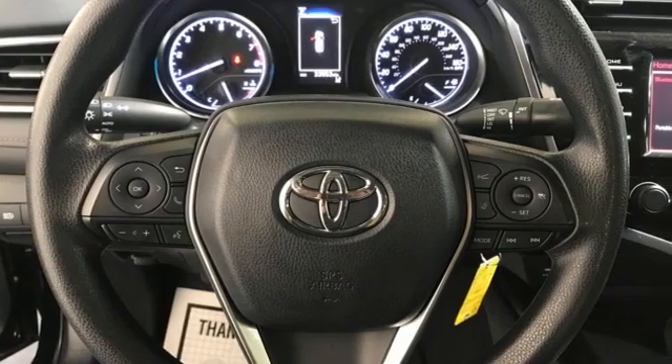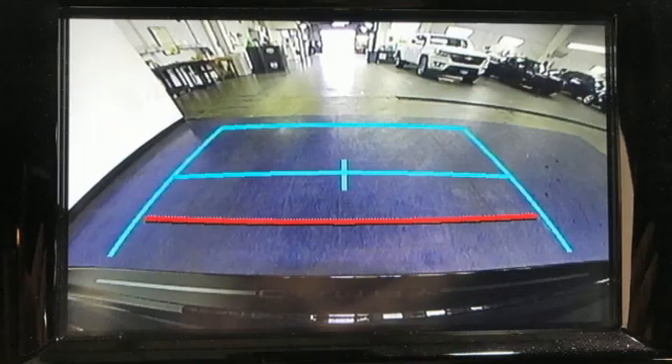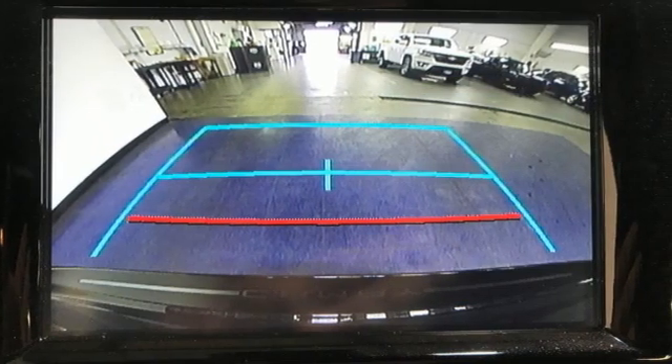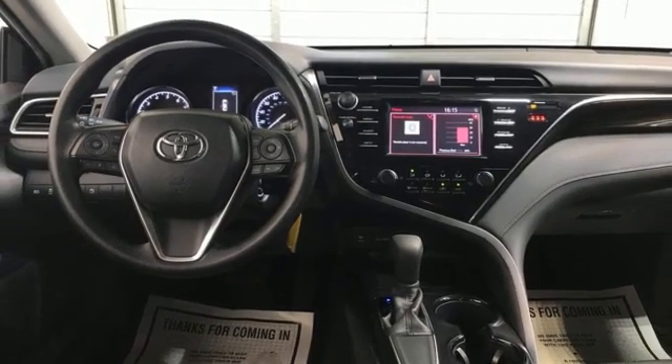It comes nicely equipped with features you'll love: smart device navigation, wireless phone connectivity, manual tilting steering column, selective service internet access, and manual telescoping steering column.